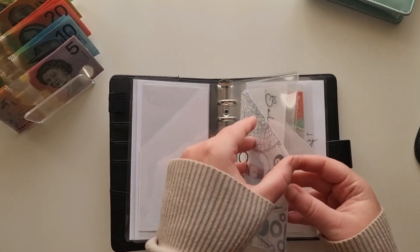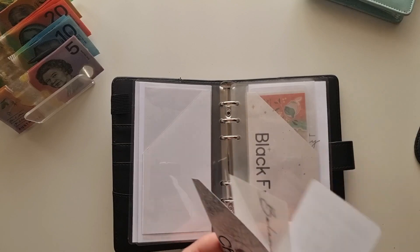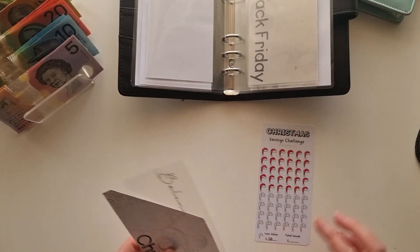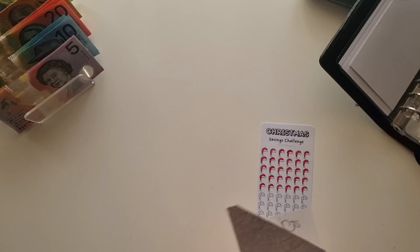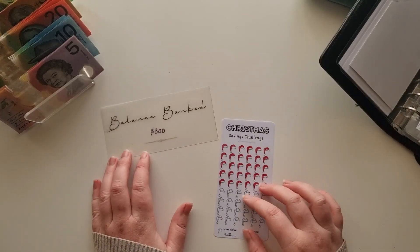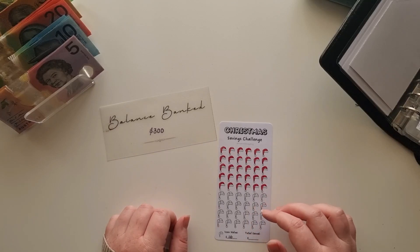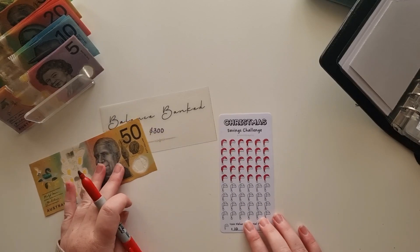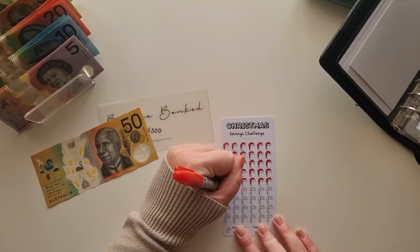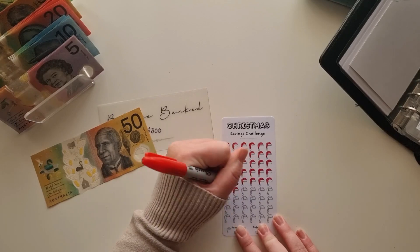Now Christmas — we have some money banked away. We have $300 in the bank, and today for Christmas I'm going to give it $50. So $50 is worth 10 of my Christmas hat icons, and we are now at $350 in my Christmas envelope. I am very happy with that.